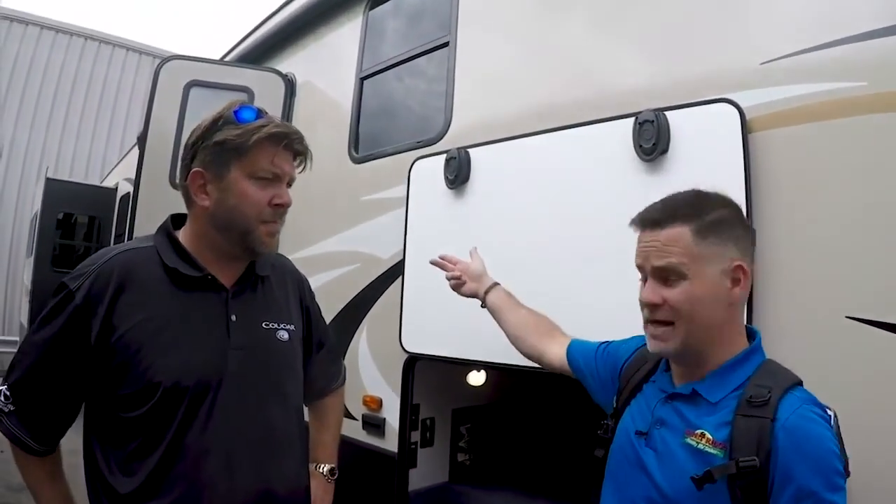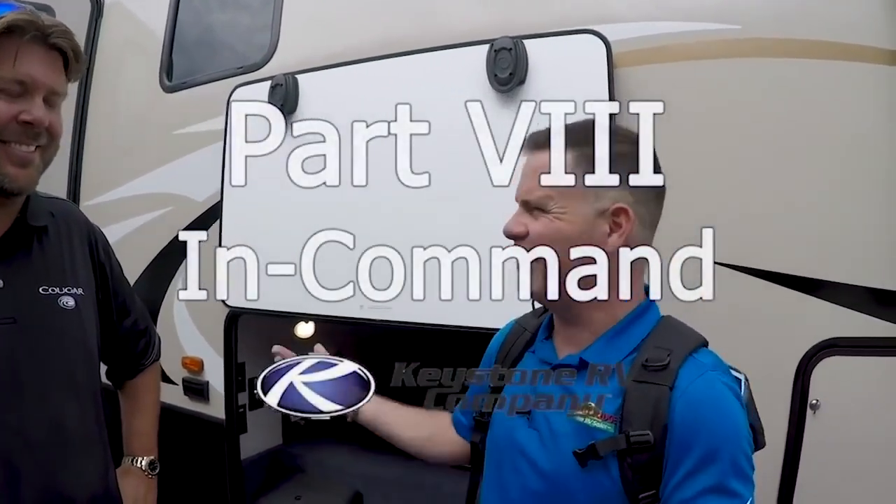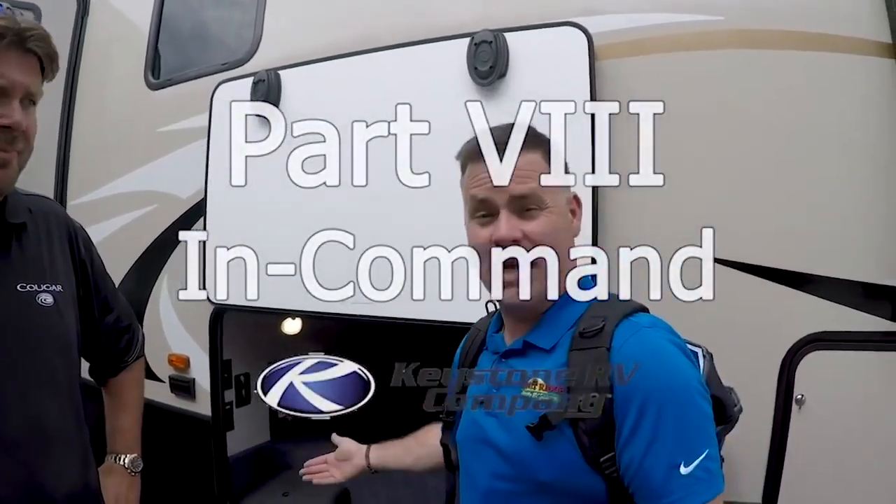We're at a completed unit. We've just stepped outside of the factory. We're finally to one of the coolest parts for me because I'm an IT guy, a computer geek, and that's the in-command system. I don't know anything about it except that it's awesome, so I'm going to let Matt, the expert, talk about it.